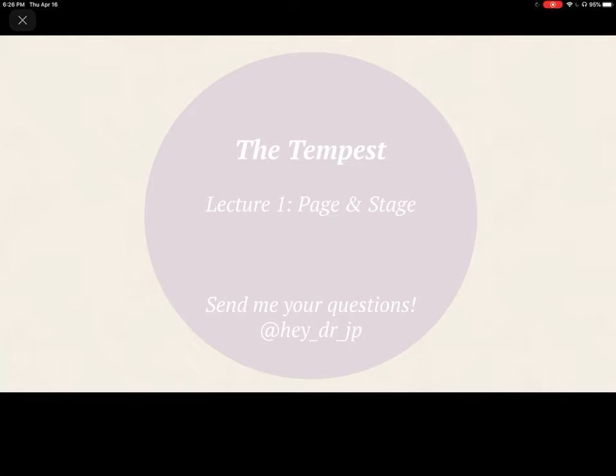Hi, this is Dr. JP. This is the first in a three-lecture series on William Shakespeare's The Tempest. This lecture is titled Page and Stage, and I encourage you to send me your questions, whether you're my student or not, on Instagram at heydrjp.